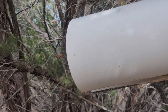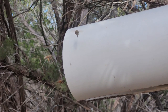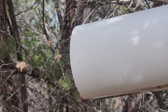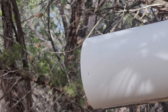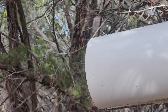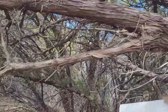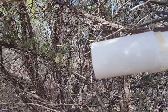My bees are coming in to the pollen feeder with pollen already in their pollen sacks. I think they're out foraging and finding some pollen, but it's not enough, so they're buzzing in here to fill up. That's all I can figure out, so I'm going to keep filling this pollen feeder as long as they're using it as much as they are right now.